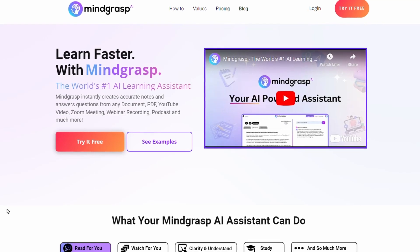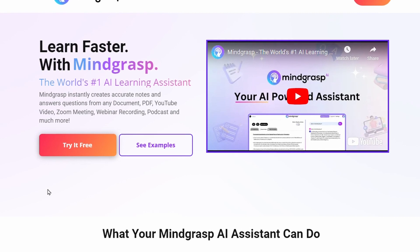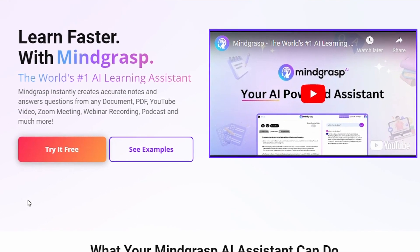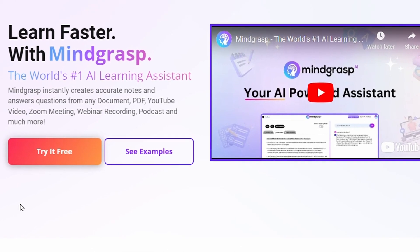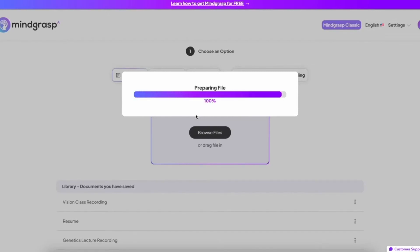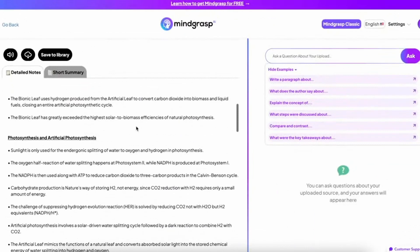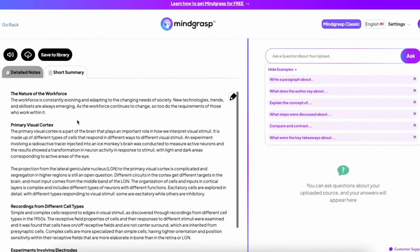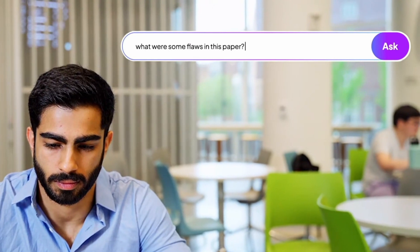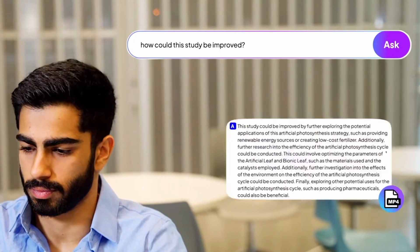Mind Grasp. Mind Grasp is an AI-powered e-learning tool that helps you save time by generating notes and answering questions from any document, PDF, YouTube video, Zoom meeting, webinar recording, podcast, and more. It can also transcribe and generate notes for your recorded lectures and online videos. This can be a great help for students and professionals who need to quickly and easily take notes from a variety of sources. Mind Grasp is also a great tool for people who want to learn more about a topic by listening to or watching videos or podcasts on the subject.